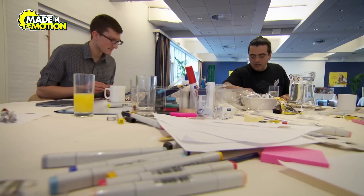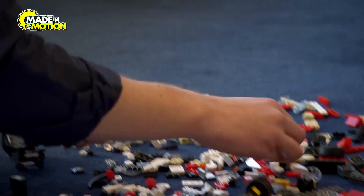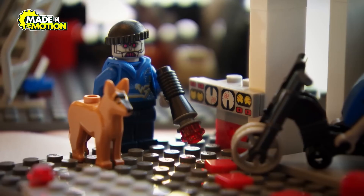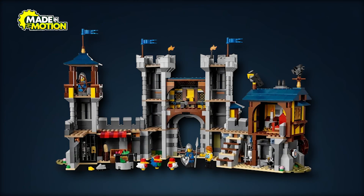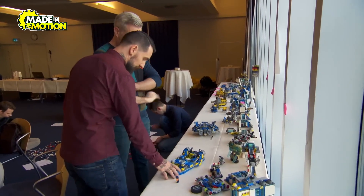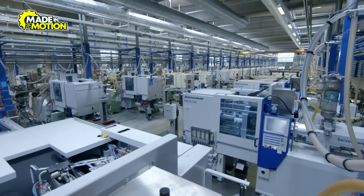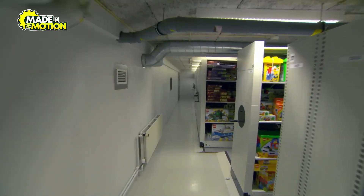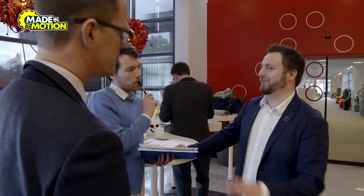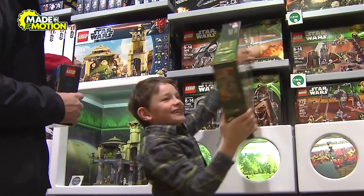Designers also test for durability — bricks must hold together firmly during play, but be easy to disassemble when needed. Lego sets are more than just bricks in a box; they're stories. Whether it's a medieval castle or a futuristic spaceship, designers craft narratives that inspire creativity. Once the design is finalized, it's sent to the production team for mass manufacturing. Even after a set hits store shelves, Lego constantly gathers feedback from fans, improving future sets to meet their expectations.